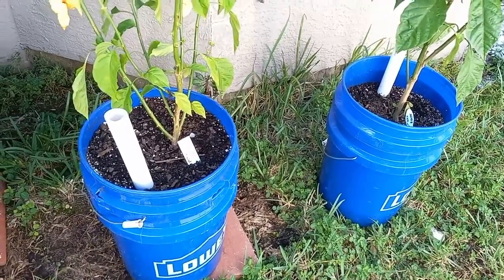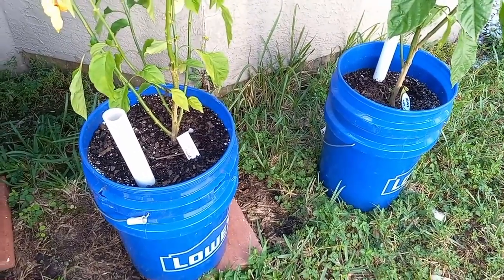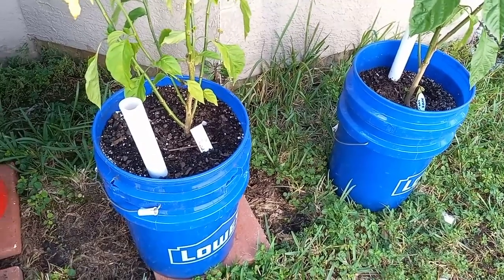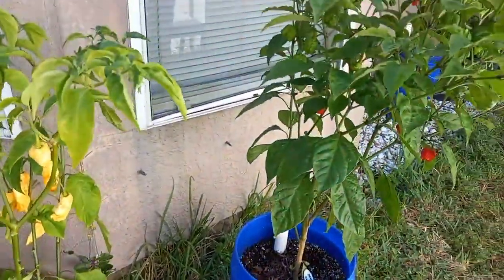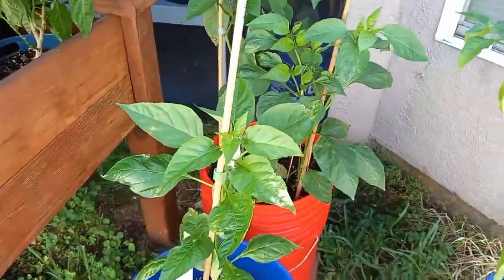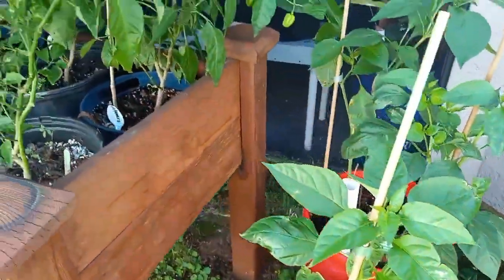We put these guys in self-wicking buckets just to make it more manageable. Last time I counted we had 78 plants — it takes a while to water them. We do have a little mini watering system but I don't use it very often; I like to know what's going on with my plants. The self-wicking buckets help a lot because you only need to water them once a week, maybe every two weeks.